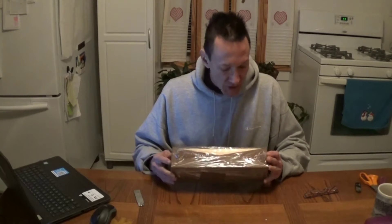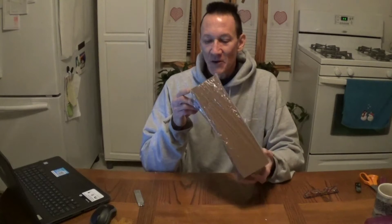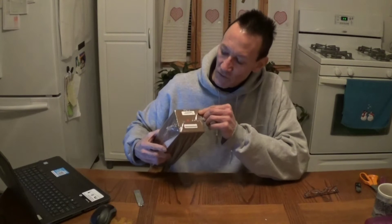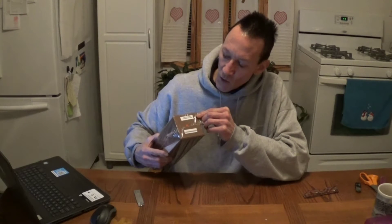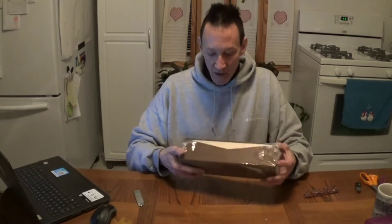Hey everybody, it's Rick Veronica. I wanted to share with you this purchase here. This is a box that I just got, something that I ordered from 7k. It's the 24 karat gold dipped ravishingly red rose.